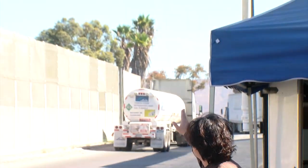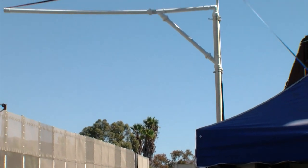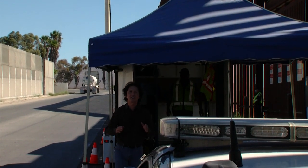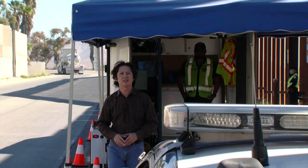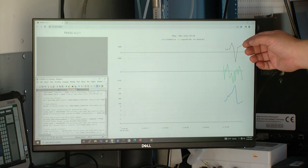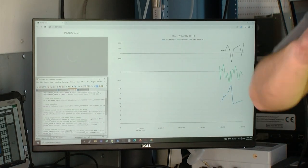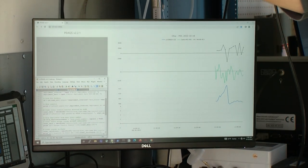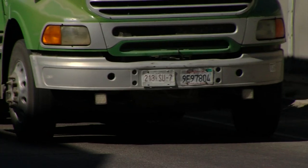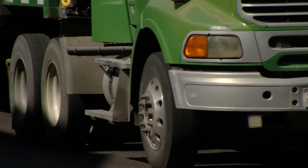This mobile system checks for emissions by drawing air through those pipes right there, and data are sent through these analyzers right here. Trucks with high emissions are sent for secondary inspection at the Otay Mesa CHP station. The system captures data such as how much particulate matter was emitted and the levels of carbon dioxide, nitric oxide, and nitrogen oxides — gases that contribute to smog and acid rain.